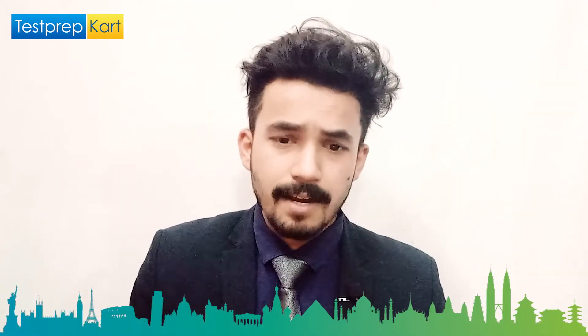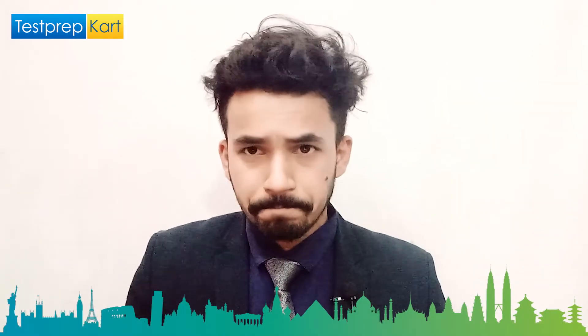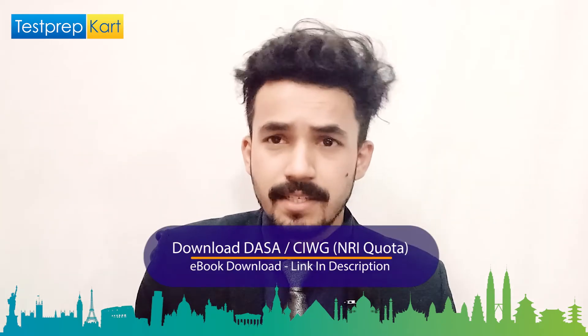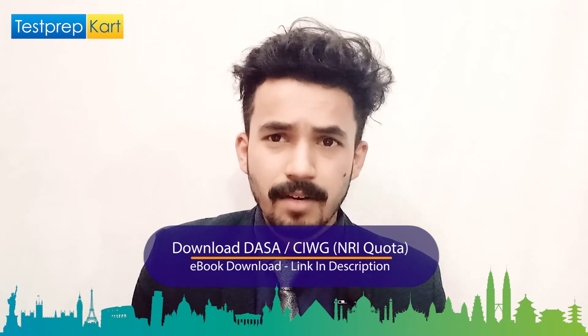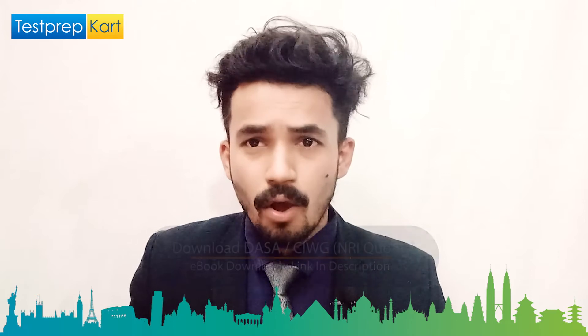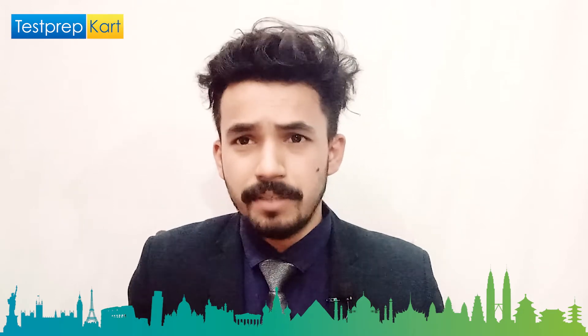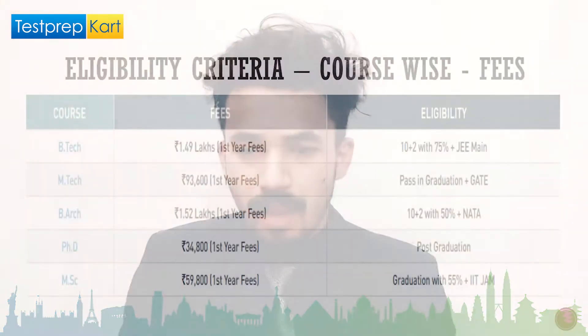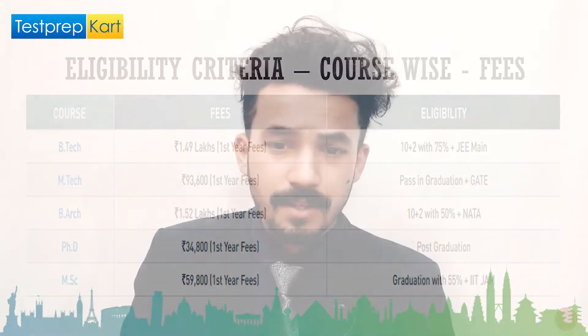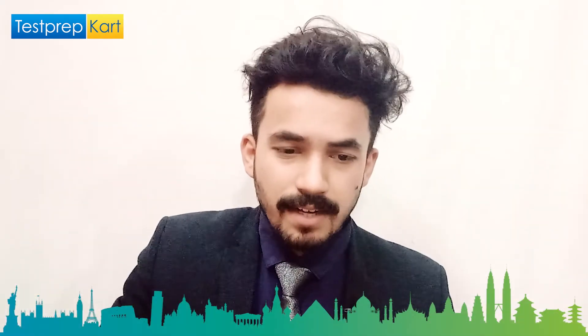For PhD, you need post-graduation with a minimum of 60 percent marks. If you are NET or UGC-CSIR qualified, you will be exempted from steps like submitting a research proposal or going through the GD/PI process. The PhD fees is 24,800 rupees for the first year. For MSc, you need to qualify JAM with 55 percent marks in graduation, and the fees is around 60,000 rupees for the first year.